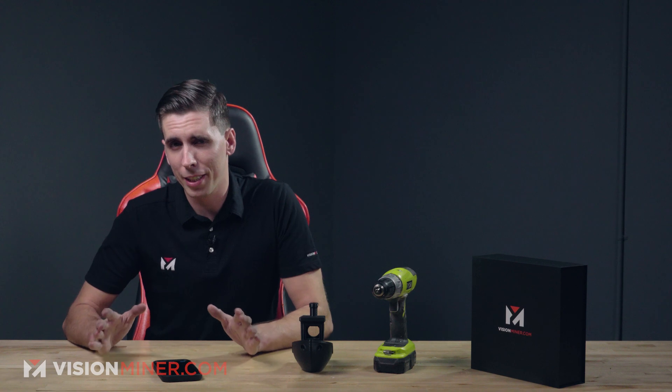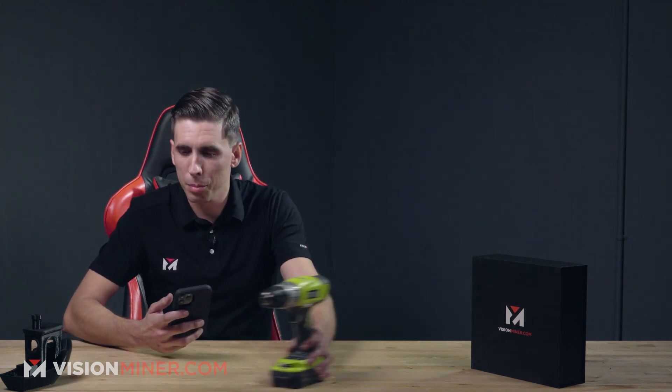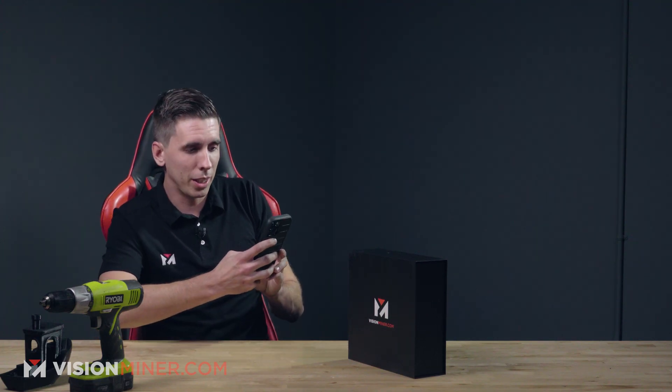We got our hands on an iPhone 12 Pro Max, which has the LiDAR scanner, and we're going to do a quick test to show you right out of the gate how good it can be for a new user. I'm going to go into the 3D scanner app. The app has low-res and high-res modes — I'm going to start in low-res, see what that does, and then move on to high-res.